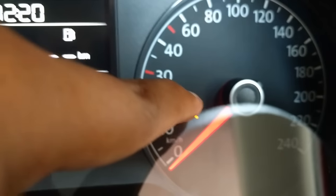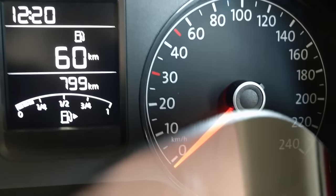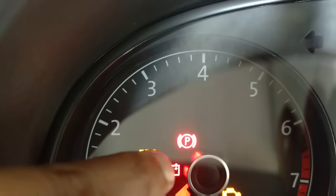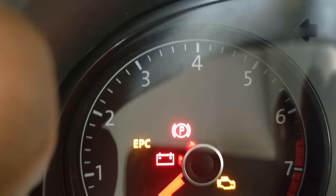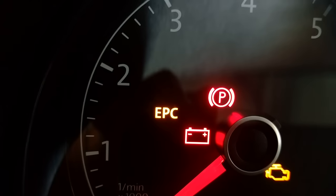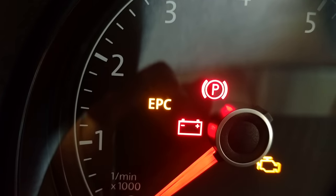When this warning light lights up while driving, it means that there is a fault in the airbag system. When this warning lamp lights up, it means that there is a fault in the alternator. When this EPC warning light lights up while driving, it means that there is a fault in the engine management system.